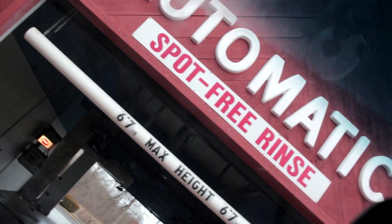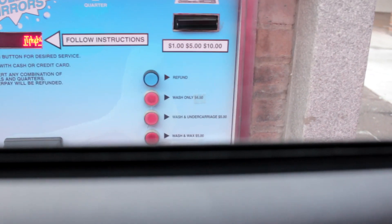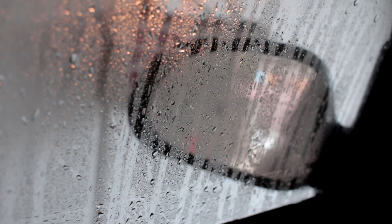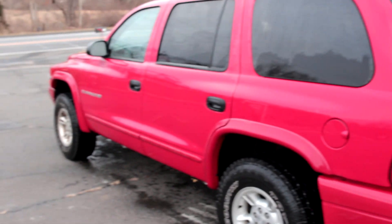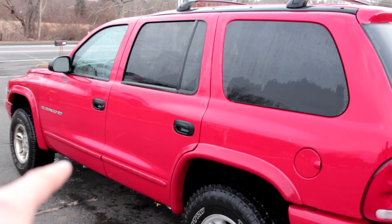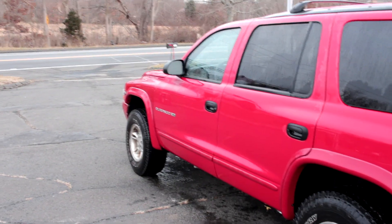Stopping at the automatic spot-free rinse to get an undercarriage wash and a full-body wash for only $5. Looks so much cleaner. This one actually had the undercarriage wash, so I have no more salt under there. I just looked under there and it looks absolutely clean. Now we are clear to head back to the house.